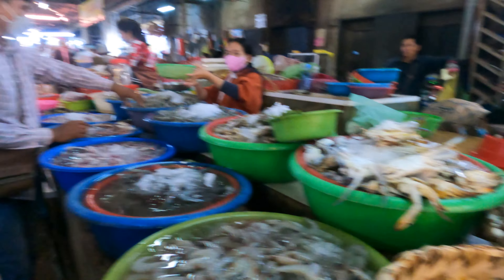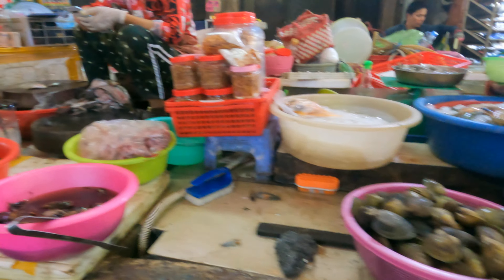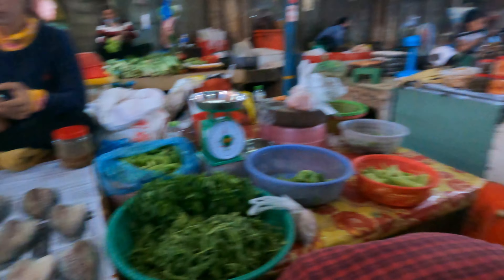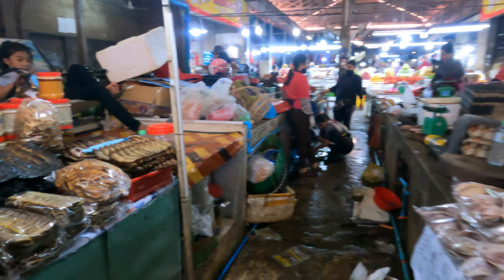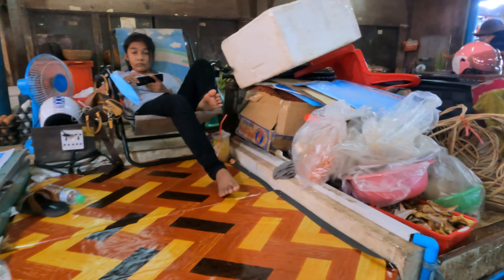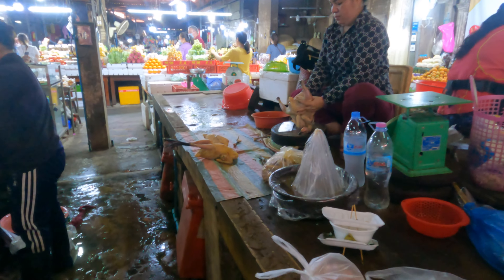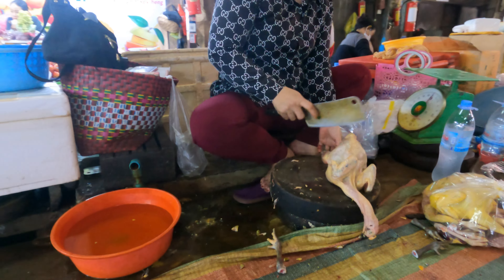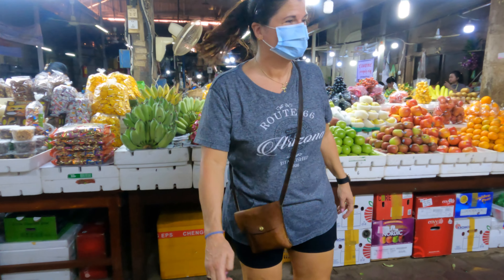You want crabs, they got crabs — shrimp, squid, clams, sausage, dried fish. And there's a nice fruit market as well.